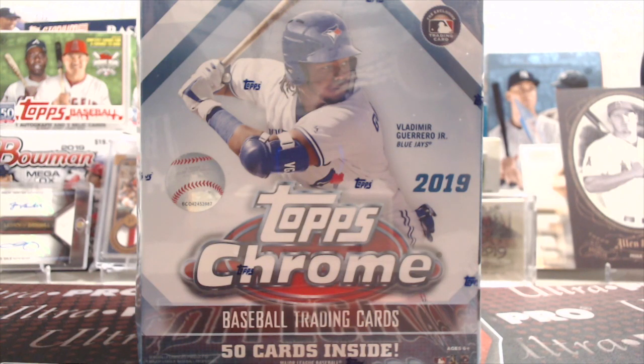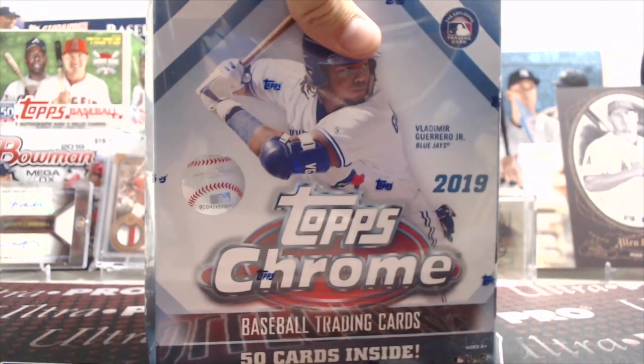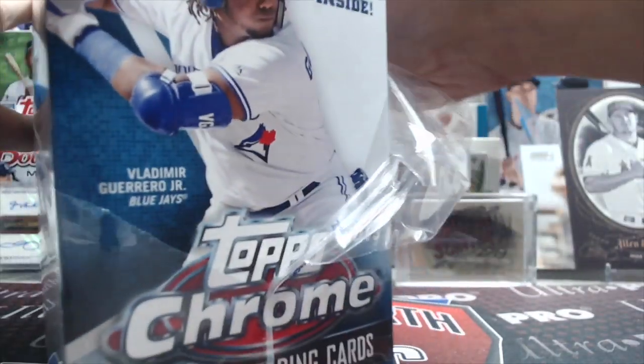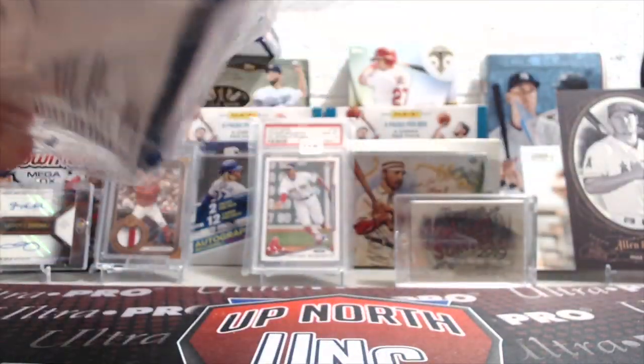This is a mega box that you can find at Meijer and Walmart as well. There are 50 cards inside and these have the X-Fractors in them. This ran $37 at Meijer — they always charge a dollar or two more than Walmart's $35. These X-Fractor cards are pretty cool.